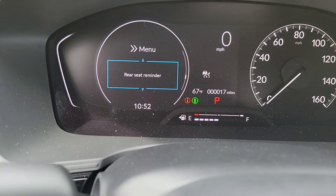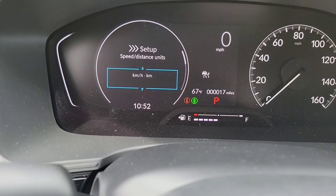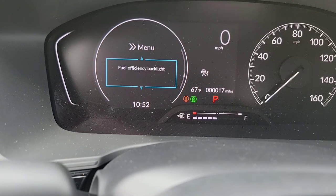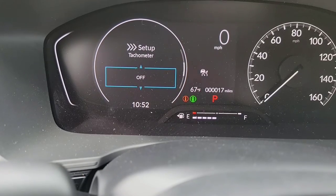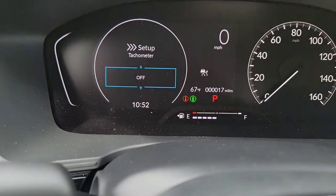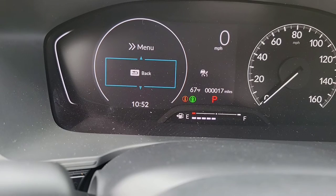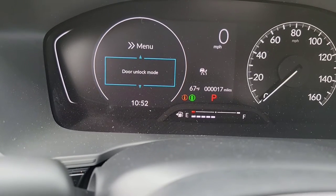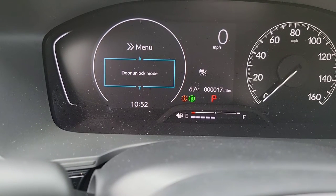It's one of those little features we always forget to share at the dealership. Now we have your speed and distance options. You've also got your tachometer — you can have that on at all times no matter what you have on screen, or have it off. I'm going to keep it on; I like the look of it. Alright, that's it — we're going to back right up and come down to keyless access setup.